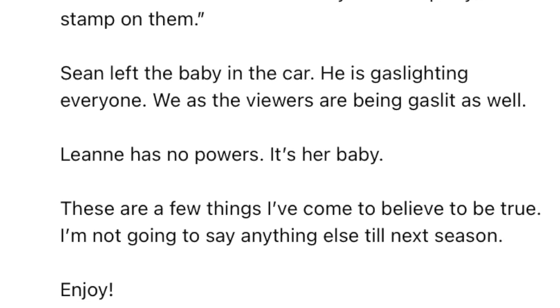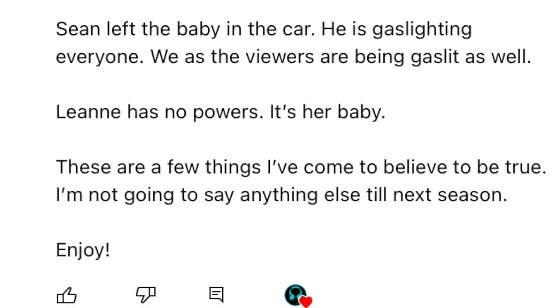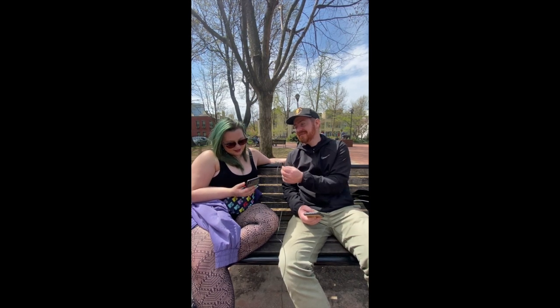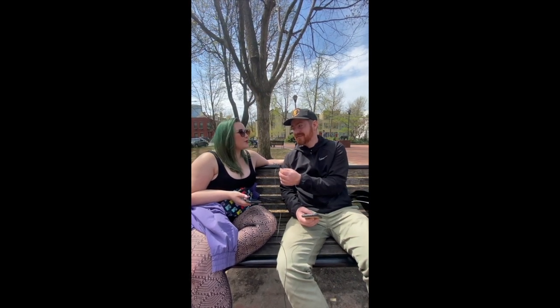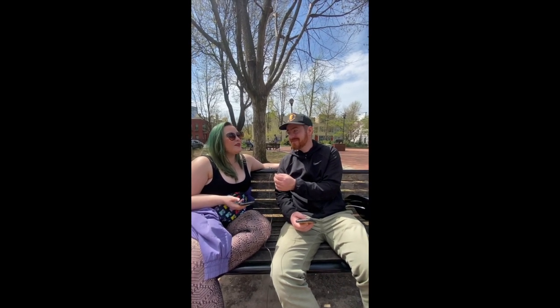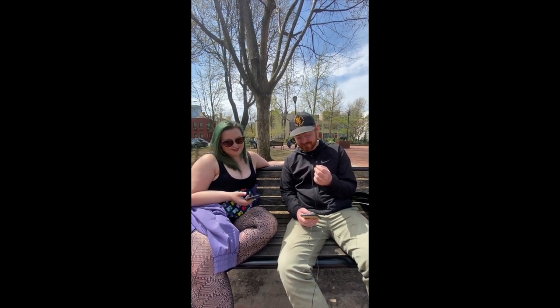Elaine thinks that Sean left a baby in the car and is gaslighting everyone — we as viewers are being gaslit as well. Leanne has no powers; it's her baby. These are the few things Elaine believes to be true. I'm not sure I agree with that. I can see where the idea comes from, but I feel it's a bit more complicated than that — it almost simplifies things too much. I think the doll is the baby, not Leanne's baby.